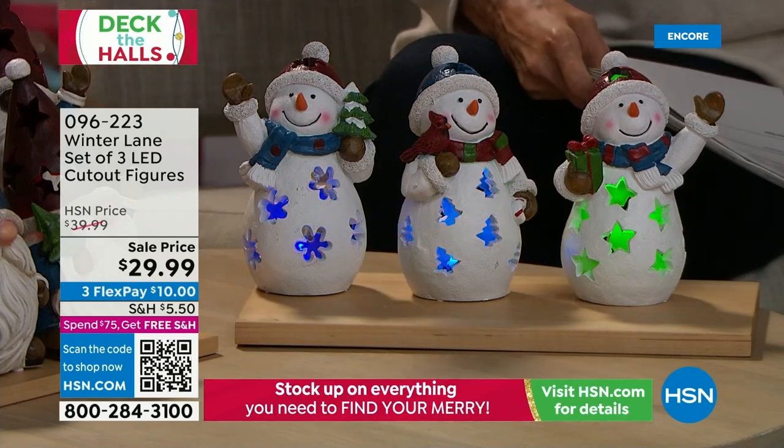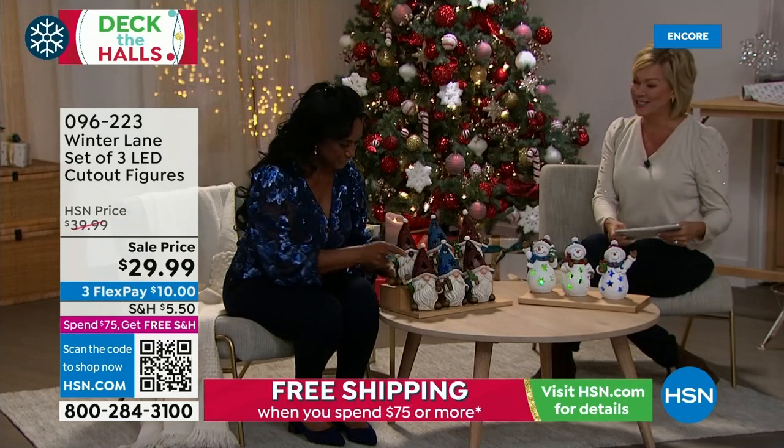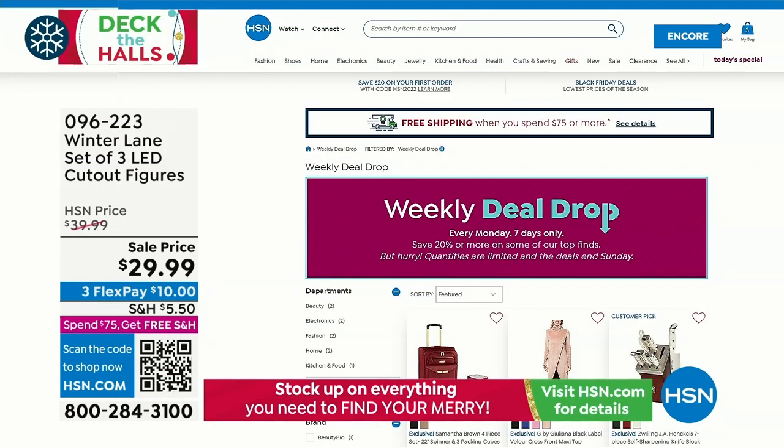All three gnomes for $29.99, available on three Flex for about $10. Whether you want the African American or caucasian option, all three options are under item number 96223. You don't have to plug them in. We also have weekly deal drops — every Monday we drop seven new deals that hopefully last a full week. Check them out daily at HSN.